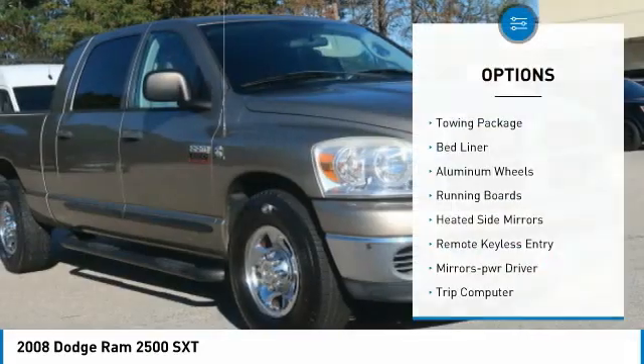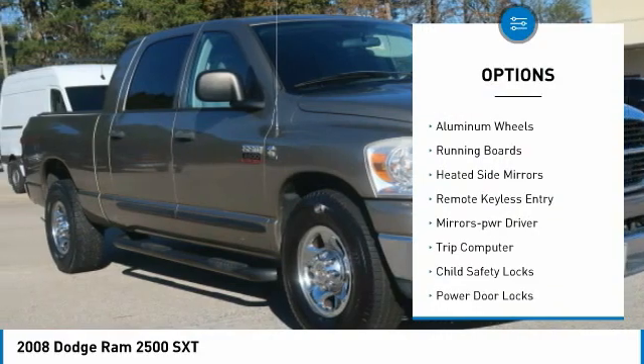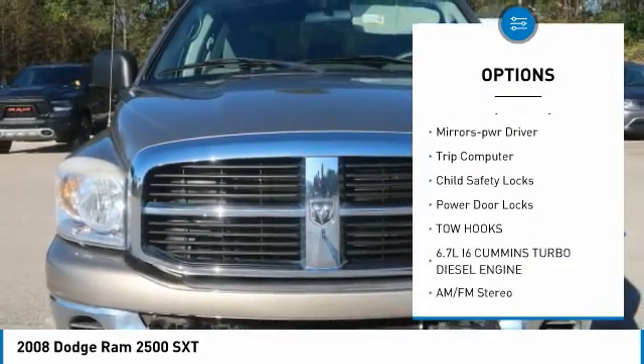Here are some of this vehicle's great options: towing package, bed liner, aluminum wheels, running boards, heated side mirrors.